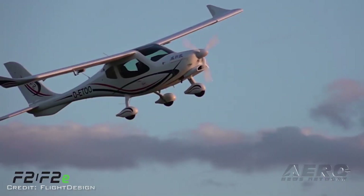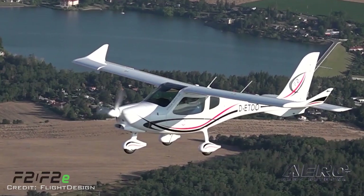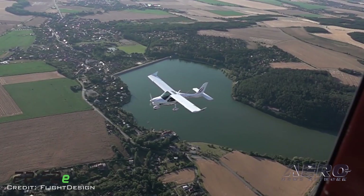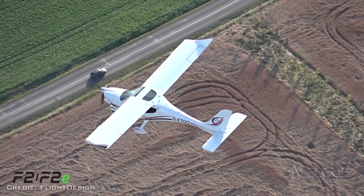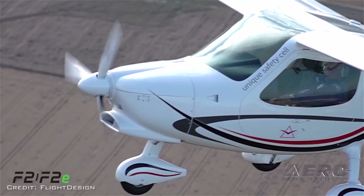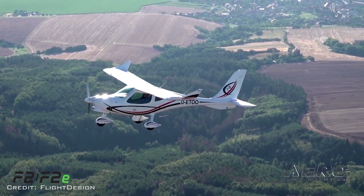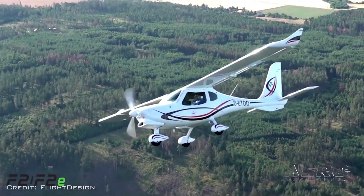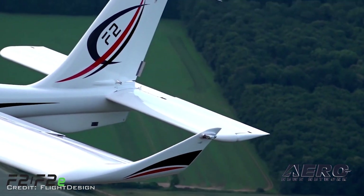You're also looking at doing this as a Part 23 certified airplane. We'll start off with CS-23, which is the EASA equivalent, and then through reciprocity bring it to the United States. The two-seater will be certified as a Level 1 aircraft. That'll open up things like IFR flight into IMC, give the aircraft access to basically all aviation markets worldwide, and we think it'll make it more desirable for large flight training organizations.